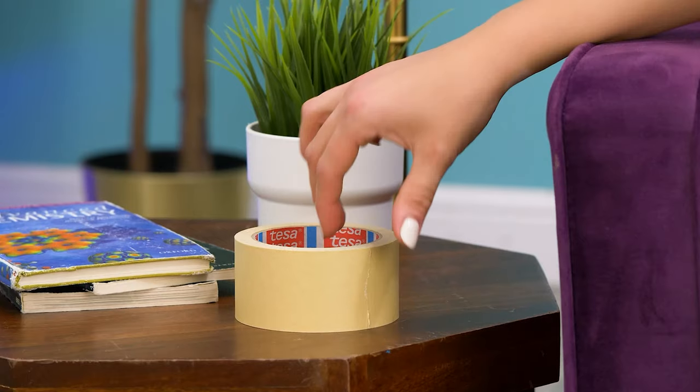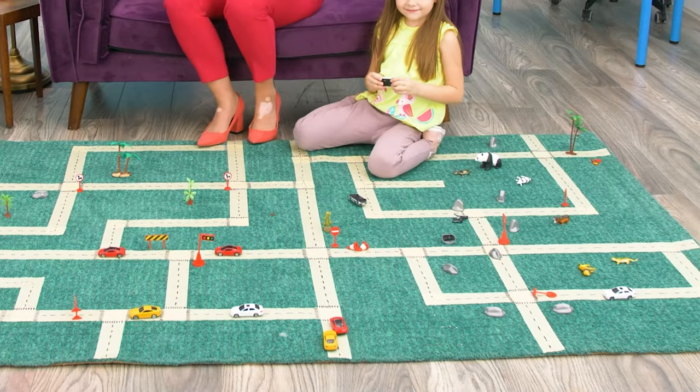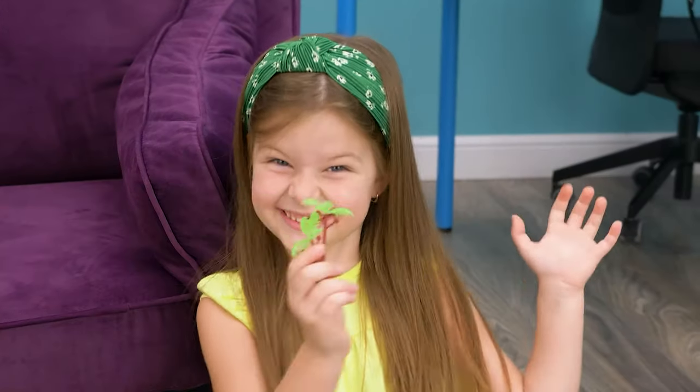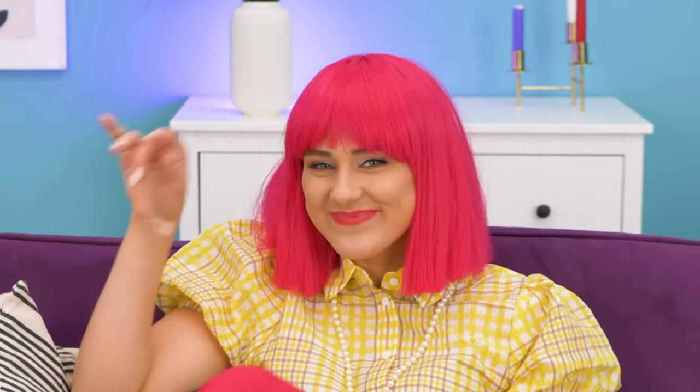The girl is playing on Emily's feet! Hmm. I know. Emily is making a DIY road rug! The last bit. Done! Yay! Perfect.